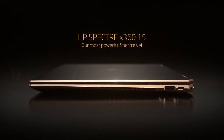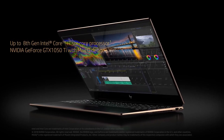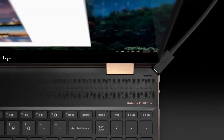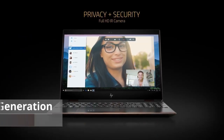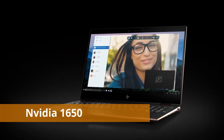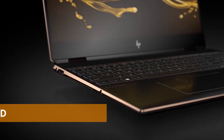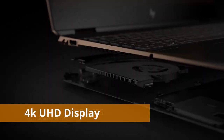Coming in at number one is the HP Spectre x360 15t — the best overall, legendary, future-proof laptop. It has so many features that despite its high price it's considered pretty cheap for what you get. The CPU is a ninth-generation Intel Core i7-9750H at 2.6 GHz up to 4.5 GHz. It comes with a dedicated Nvidia GTX 1650, 16 gigabytes of RAM, and 1 terabyte or 512 gigabytes of NVMe SSD plus a 64 GB Optane flash drive.